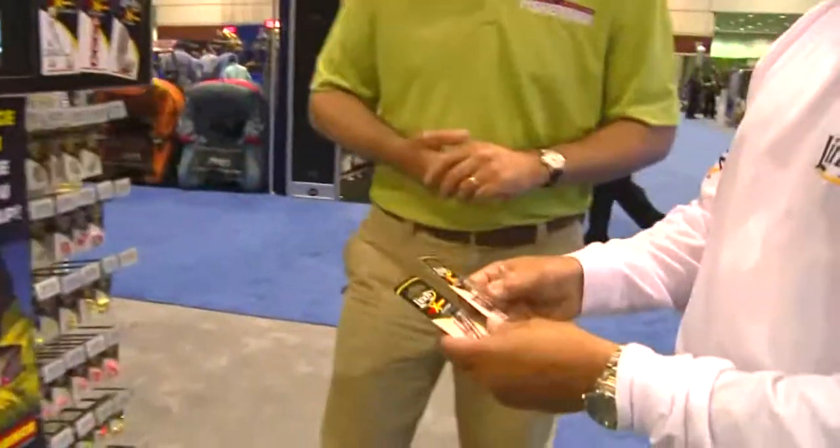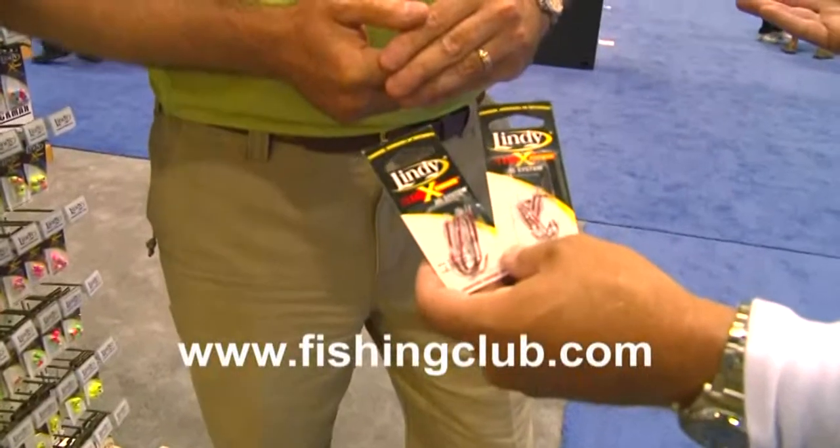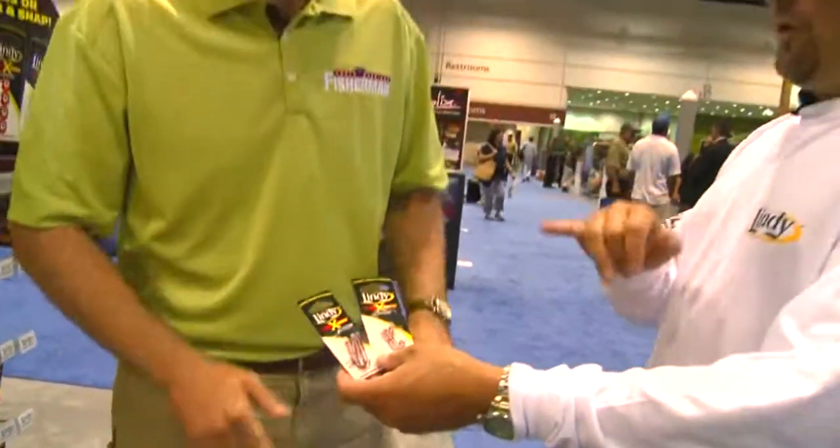Take me through the smaller hook that's coming out. We went to a number two. And you can see the difference in size there. What this hook's going to allow us to do is get into panfish, trout, a lot of our smaller species. We're going to be able to put that hook on there, and we're going to be able to slip bobber fish now with that hook with an Exchange system. And think about this — if I can slip bobber fish with 20 different colors of Exchange jig heads, I can get to fish a lot faster. So for those of you who hate tying knots, the Lindy Exchange system is the perfect jig.